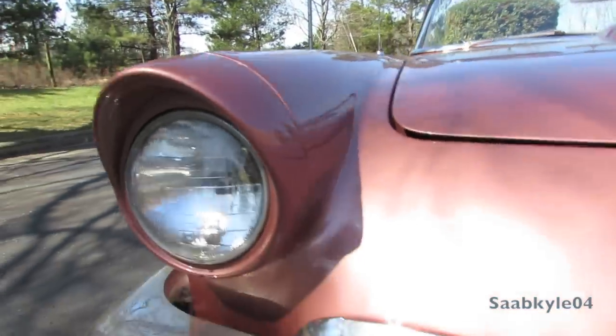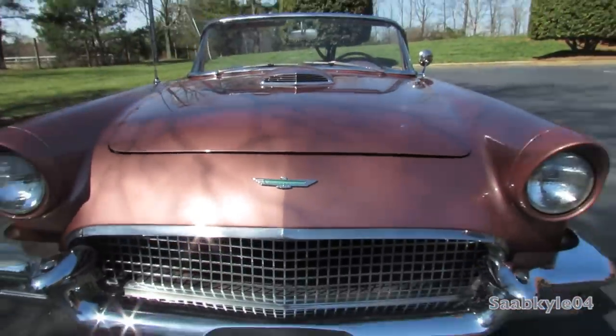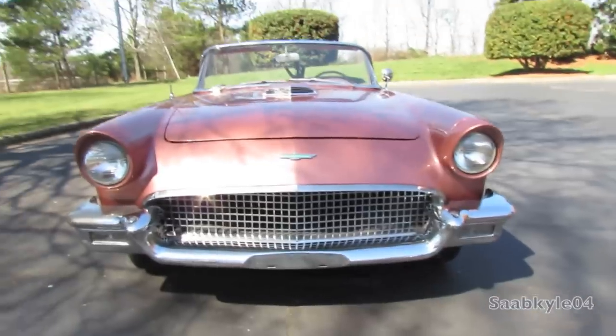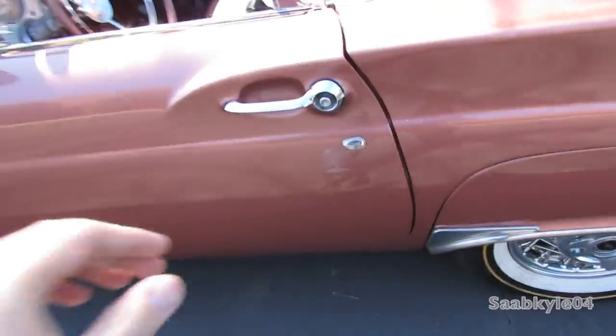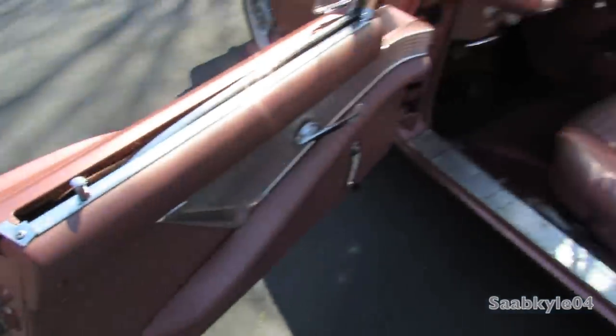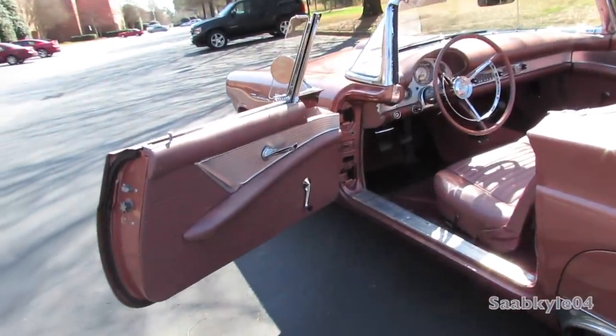Without further ado, let's start her up and let her run. This original Thunderbird color is an iridescent color known as Thunderbird Bronze — very unique, and has a rose tint to it, with a matching vinyl interior.